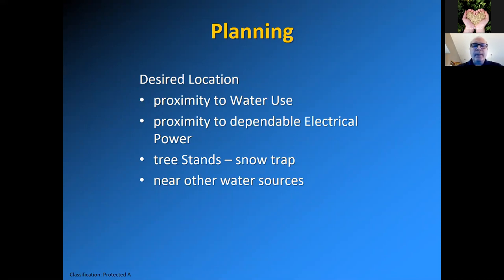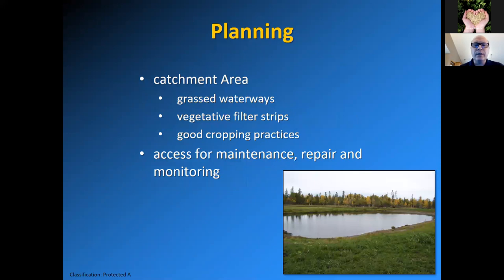As far as planning goes, the desired locations are in proximity to the water use. If your water use is further away, the longer the line you run, you may have a problem with electrical or the water line itself. You also want it close to a dependable electrical power supply. There are problems with wiring and batteries, although solar systems have been quite popular. Tree stands can be a snow trap, but keep them far enough away so they're not a problem for water quality. Having it near other water sources is also a bonus.